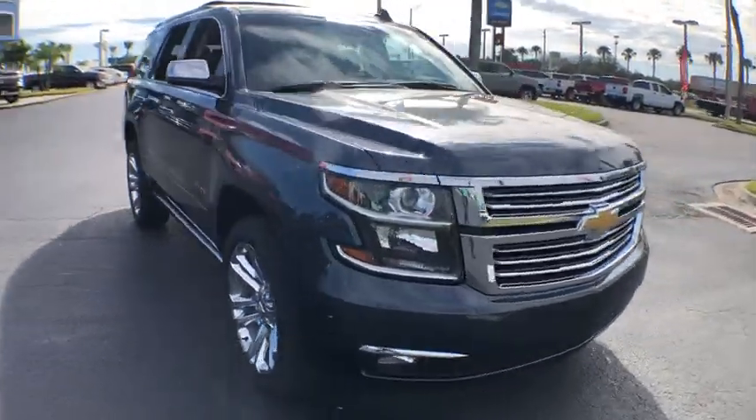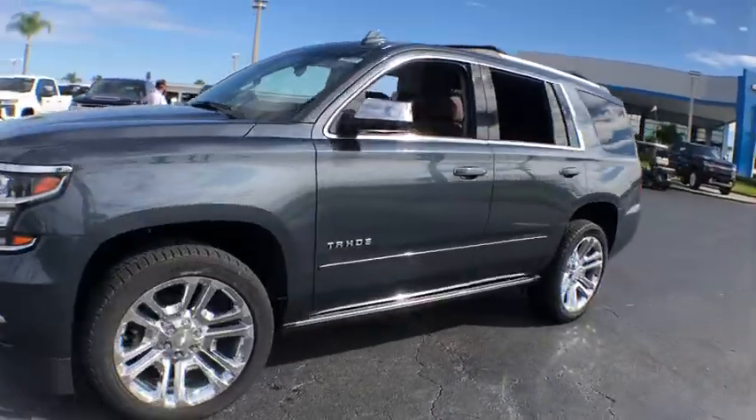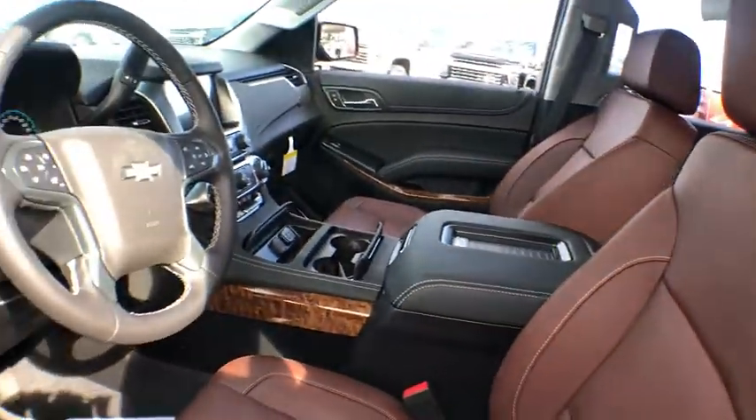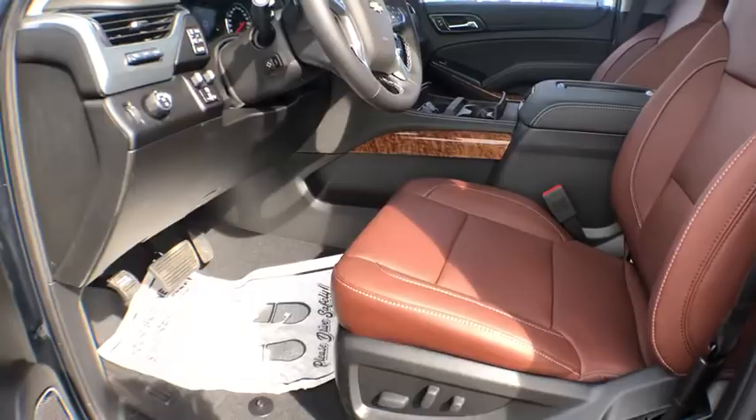Stop by and take a look at the 2020 Chevrolet Tahoe. Tahoe has been the best-selling sports utility vehicle, accounting annually for more than 25% of all full-size SUV registrations in the United States. This vehicle has less than 100 miles.